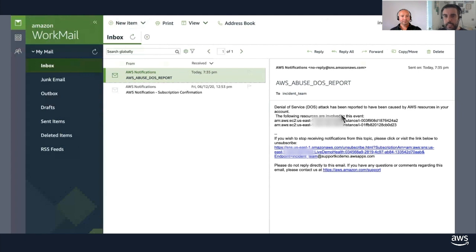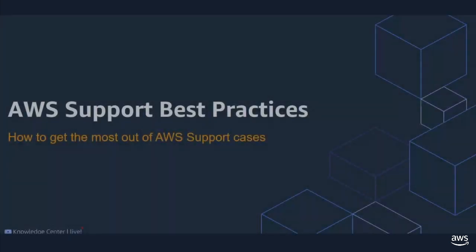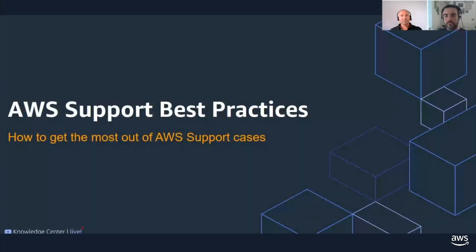Hopefully that gave you good ideas on how to use AWS Health to automate some of the work away from your team and allow you to respond faster when anything shows up in your resources. I'll now hand over to Matt to talk about support best practices and what are the best things to do when engaging with premium support.